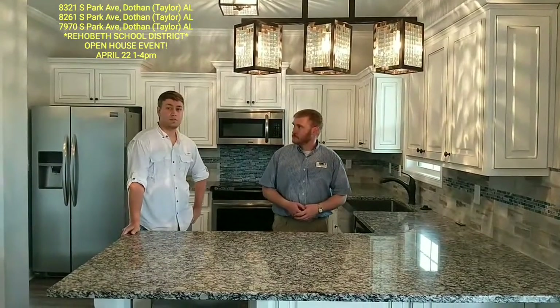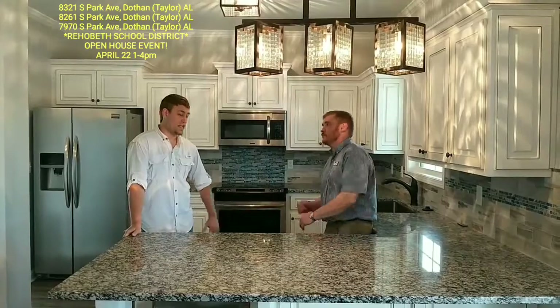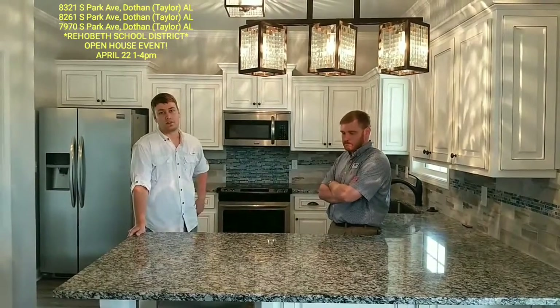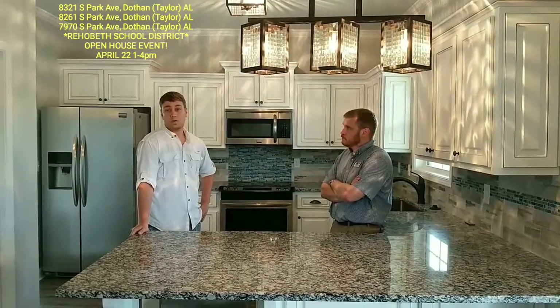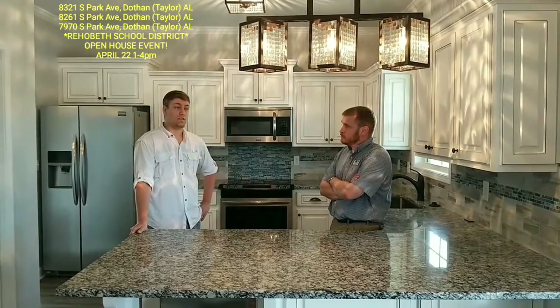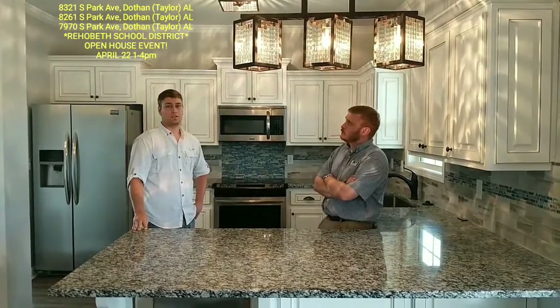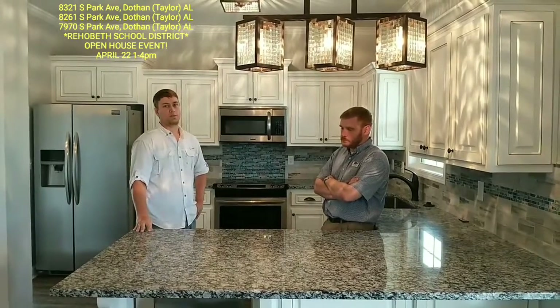This home is USDA eligible, which means 100% financing, no down payment for those who qualify. And if you don't qualify for that, we can still look at the option of an FHA loan, which is 3.5% down. You're looking at just over $10,000 down for this home. That's a lot of home at this price point.